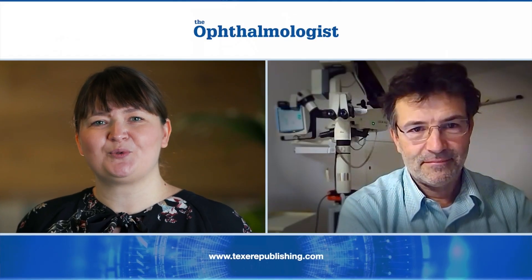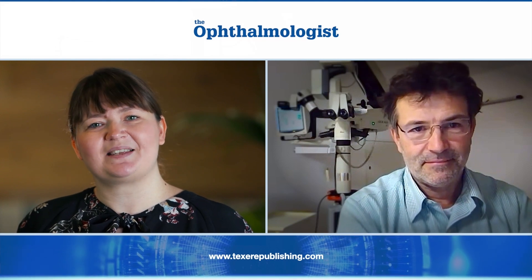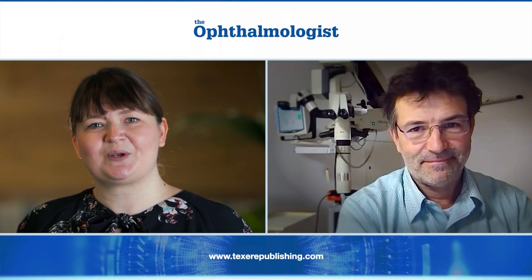Dr. Sutter, thank you so much for talking to me today about the HFDS technology. It's been a pleasure talking to you.